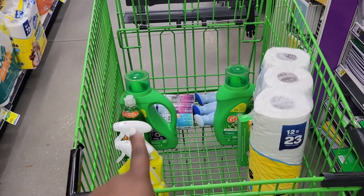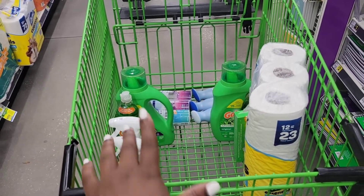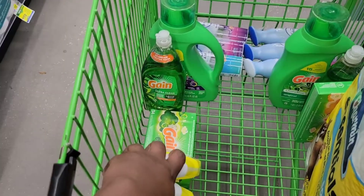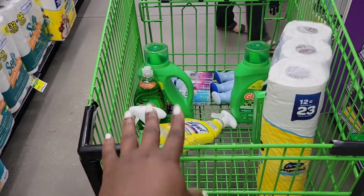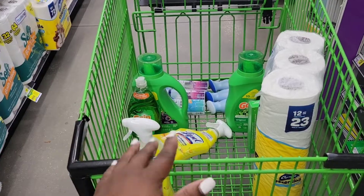Use your Dollar General scanner and scan each item. Make sure they qualify for the $5.20 Gain deal, and make sure your total is at $20 worth of Gain products in order for the $5.20 to come off. Also make sure the other items add up to make the total $25 or more, depending on what you grab.